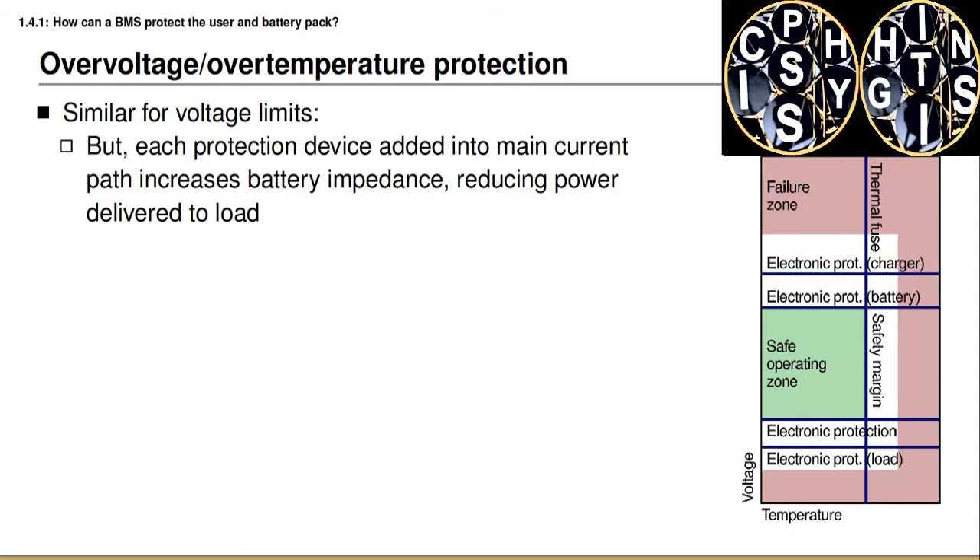On the under-voltage side, our battery management system can have either electronic or software-based under-voltage detection, and the load connected to the battery pack can also implement under-voltage protection mechanisms. We do need to be careful when adding these protection mechanisms, however, especially if they are electronic, because each device added into the main current-carrying path will add some resistance, which will reduce the power delivered to the load and increase heat generated in the battery pack. It will also increase the cost due to the additional components. So we don't want to add an enormous number of protection devices, but we do want to add a sufficient number to meet safety standards.